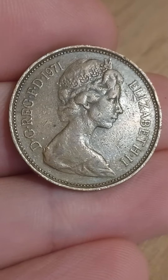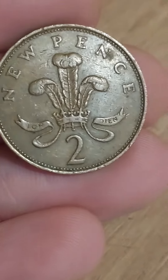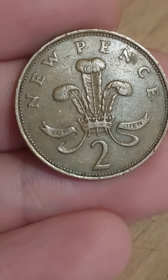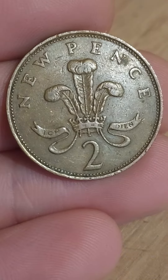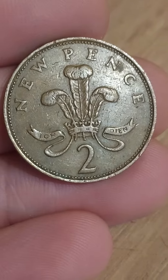Hi guys, Dan Stollers here. A question in: what is the 1971 two pence coin worth? Well, we are actually going to talk about the coin, the coin's design, its value, the coin worth up to £1,000, and why sometimes coins are listed for a lot more than their face values on auction websites like eBay.